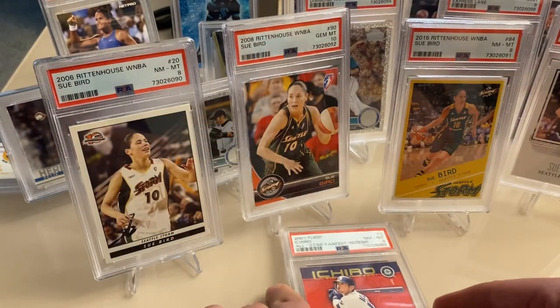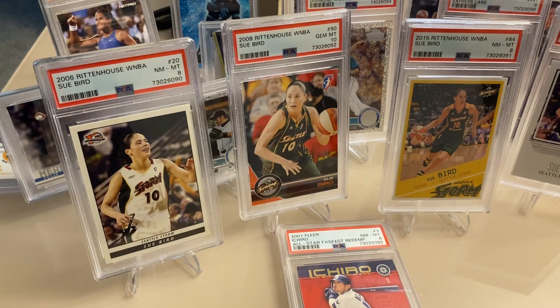Anyway, overall really happy with this order. Kind of wish it came back a little sooner, but can't be upset about the gems on these. Thanks for watching.